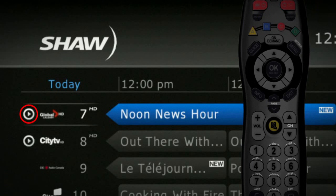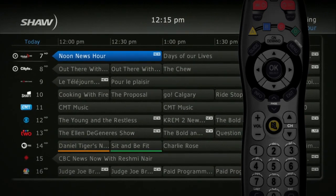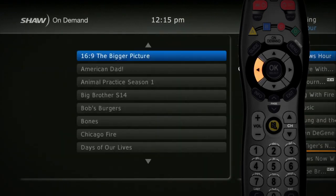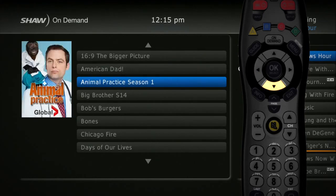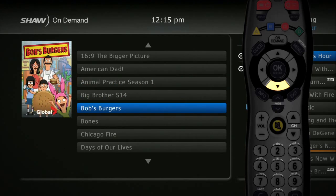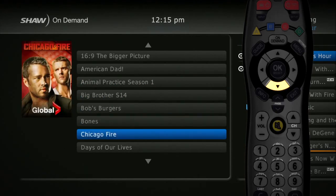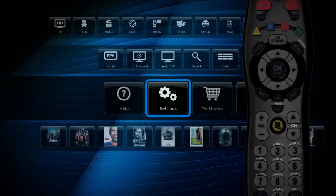Wondering what that icon is next to the global logo? That's the VOD Quick Launch and it's one of the most innovative features on your guide. Simply use your left arrow key to scroll over to get quick access to the available on demand content from that channel on Shaw on Demand right from your guide, so you can catch up on any shows that you might have missed. You even have the option of changing your settings so that all the HD channels appear grouped together at the start of your guide so you can always see the best picture available easily.